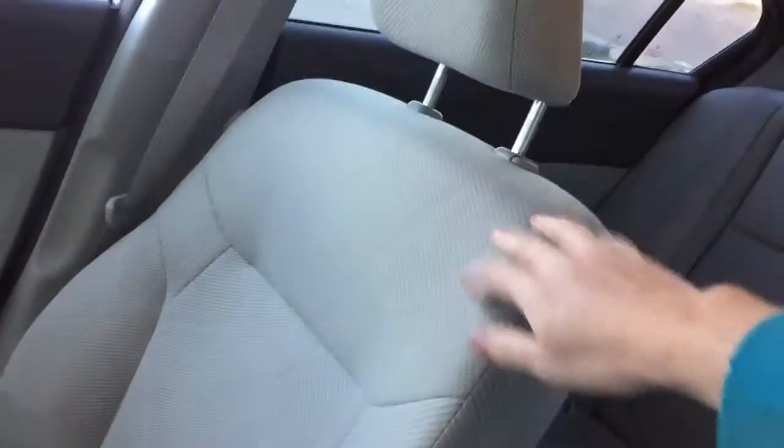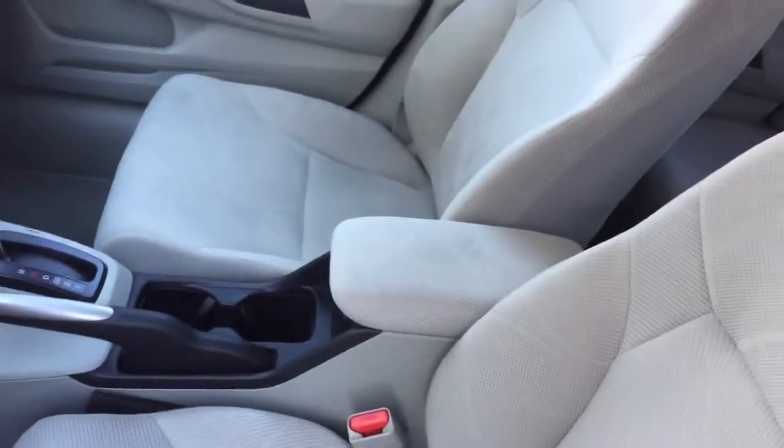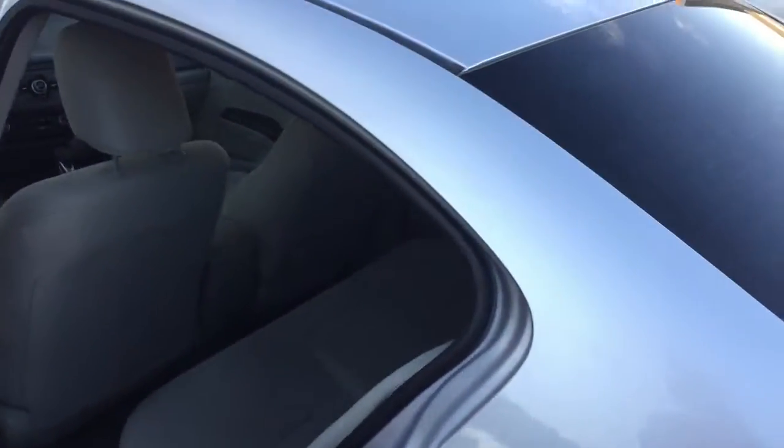I cleaned the dash — there's another handprint right here. The seats were pretty bad; I'm gonna have to go back and clean them up a little bit. In the back there's a ton of dirt right here that I cleaned out. Anyway, that's my car.